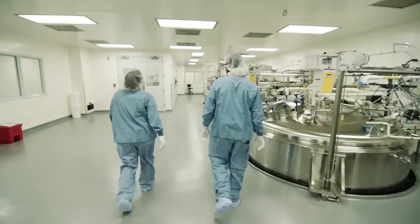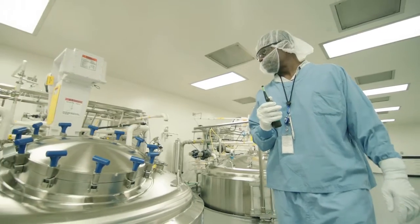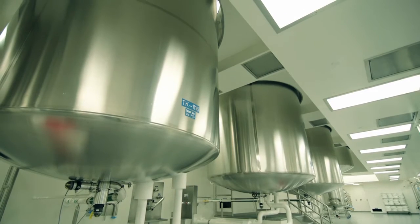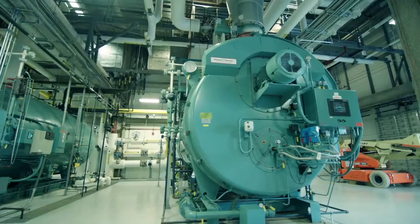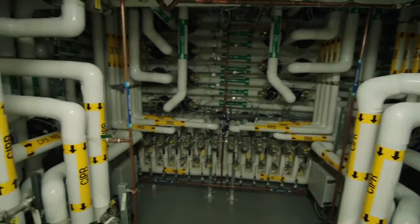It took over 500,000 pages of documentation to move through the commissioning and qualification phases. The really important aspect of this facility is its manufacturing capacity and capability — we have four 15,000-liter bioreactors. Fluor was instrumental in providing support not only in identifying potential vendors for the equipment but managing the whole process of procurement, delivery, and installation of every piece of equipment installed in the plant.